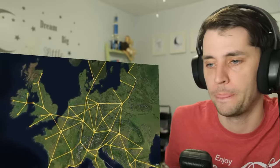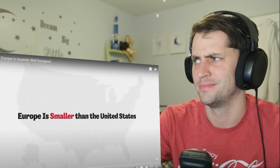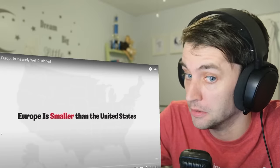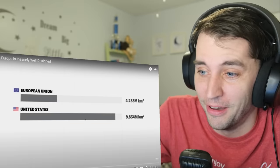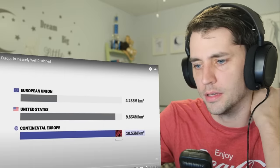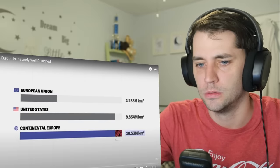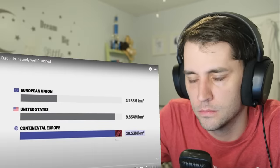Europe's system accomplishes this while spanning 33 different nations in a very diverse continent. And I know what you're probably thinking — this is just because Europe is smaller than the United States — which simply isn't true. I've always thought all of Europe is smaller. While the European Union is smaller than the US — oh wow, it's a lot smaller — continental Europe has an area that is about 1.04 times the size. He keeps tricking me — the EU is not all of Europe. Europe is actually almost the same size.